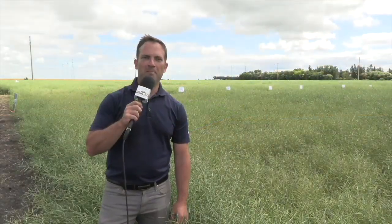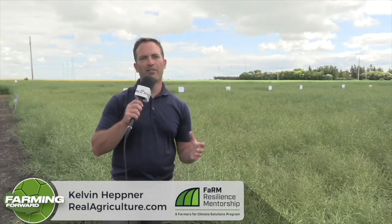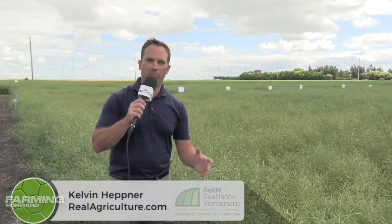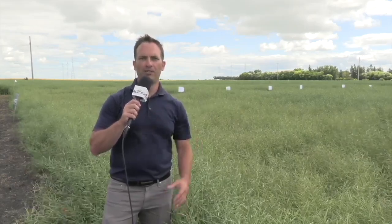I'm Kelvin Heppner. In this episode, we're standing in a canola research trial looking at nitrous oxide emissions, talking about the future of nitrogen application and nitrogen management. Dr. Mario Tenuta is the Industrial Senior Research Chair for 4R Nutrient Stewardship at the University of Manitoba. We're talking about the future of nitrogen management. Joined now by Mario Tenuta of the University of Manitoba.